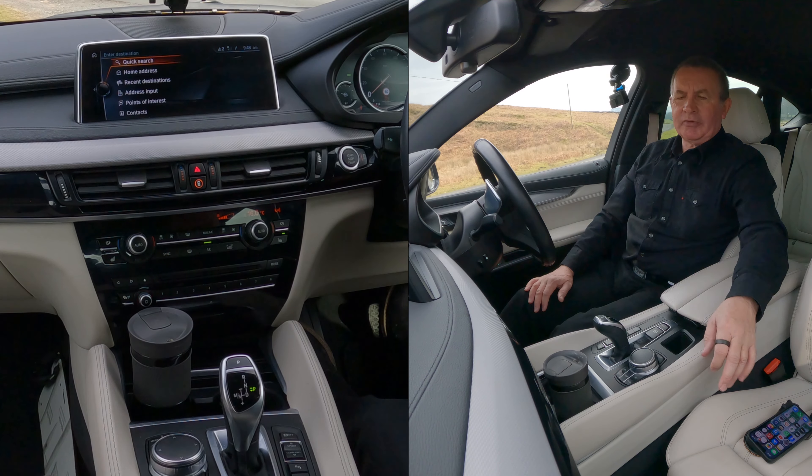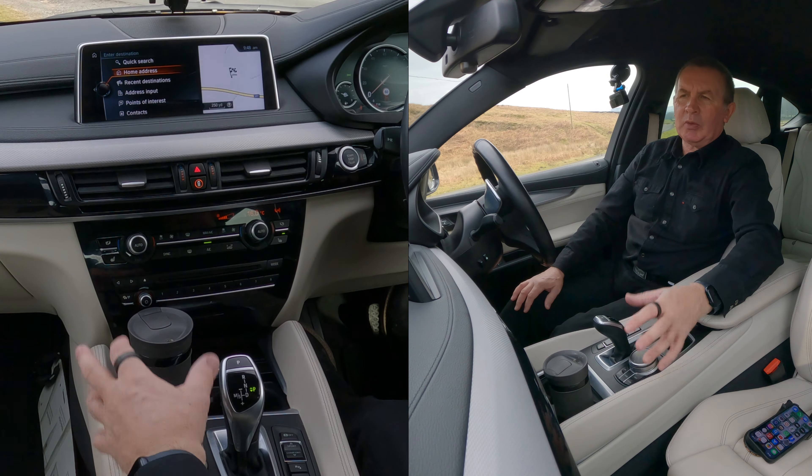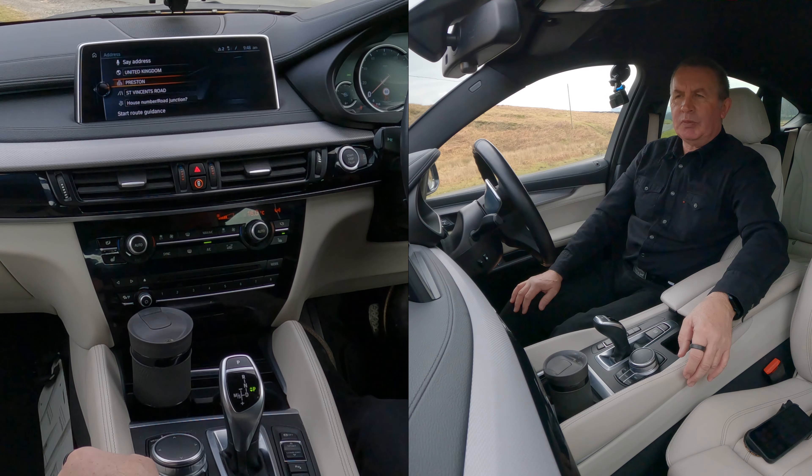But if you go to nav — if you just click nav again — you get quick search, home address. So you get into the menu that way, you can do it one or two ways. Quick search, recent destination, address input — we'll try address input.